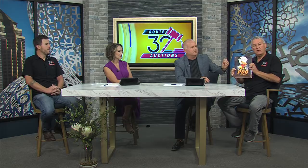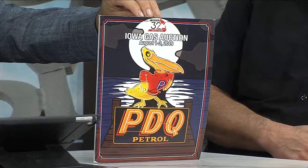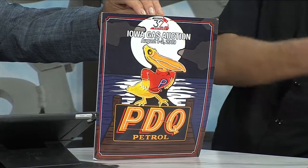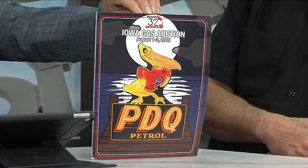It's geographic — there are different things on the West Coast and different things on the East Coast. For example, this piece here is what we call a neon sign. This is a PDQ — a very rare piece. This came out of the West Coast; it was a West Coast oil company back in the early 1900s. Very rare piece — we only know of three known examples.